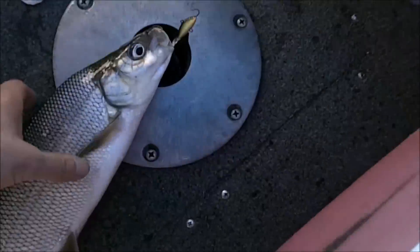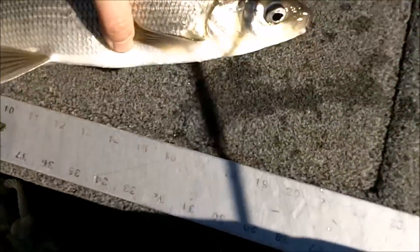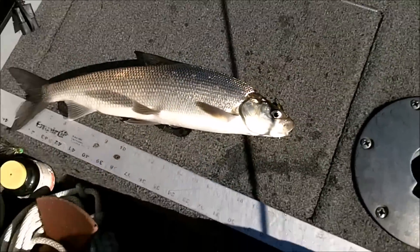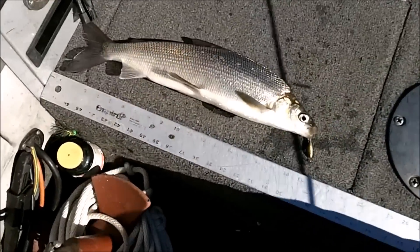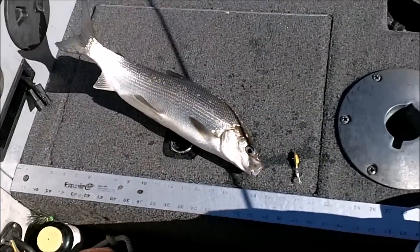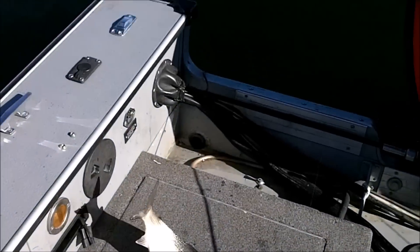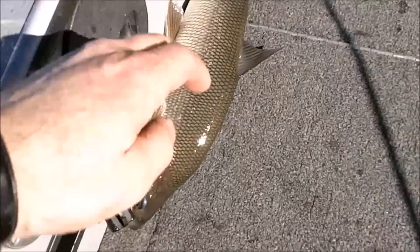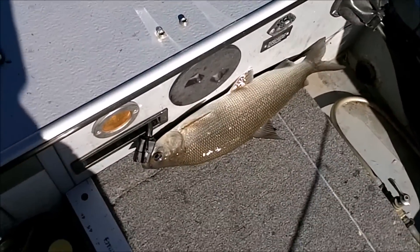Finally caught one. This has been two days trying to figure these guys out, and I still don't — not a positive. But finally got one, so still working at it, trying to figure them out. I'm way out, 60 feet of water. Hopefully I can get a pattern going.